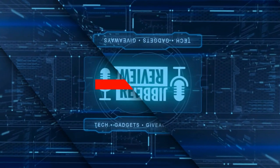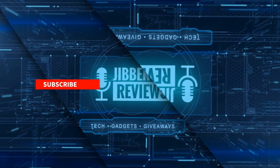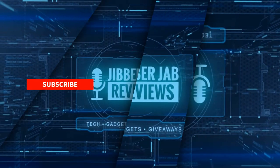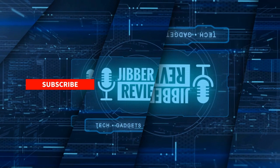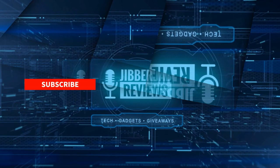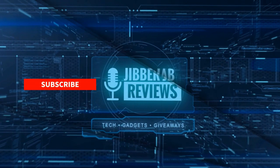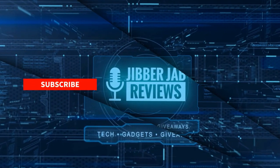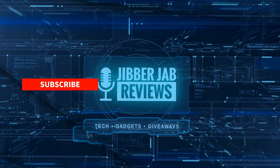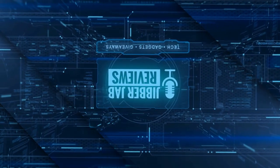Thanks again for watching — if you liked it, show some love with a thumbs up, subscribe to the channel, and share this video with your friends. Your support really helps me keep the channel going so I can continue to offer discounts, giveaways, and fresh content. Don't forget to click the bell icon so you're notified as soon as new content is released. Enjoy the rest of your day and I'll see you in the next episode — take care!